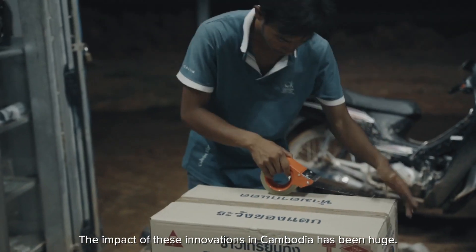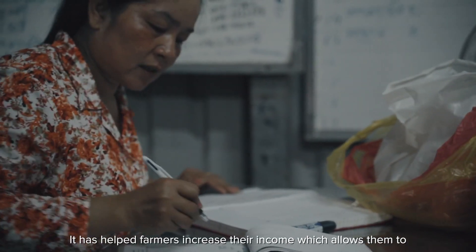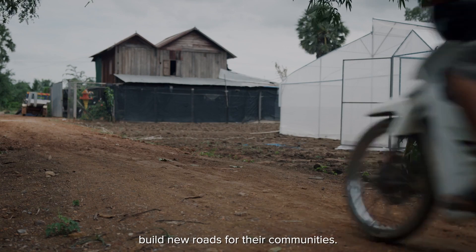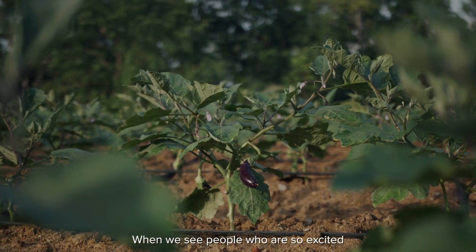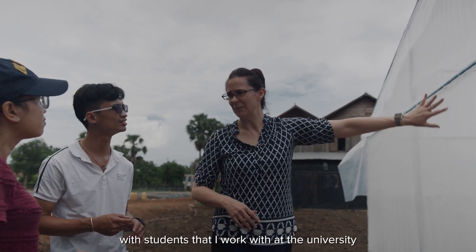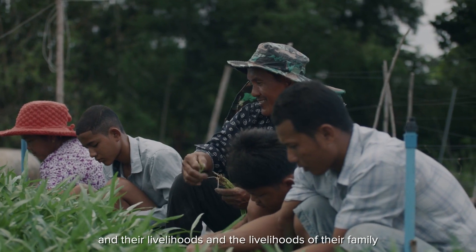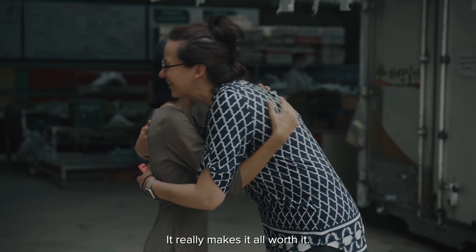The impact of these innovations in Cambodia has been huge. It has helped farmers increase their income, which allows them to send their kids to school, build new homes, and build roads for their communities. When we see people who are so excited because they're able to buy better quality food for their families, and students that I work with at the university growing and changing and learning — to see the impact on farmers and their livelihoods and the livelihoods of their families is really exciting. It really makes it all worth it.